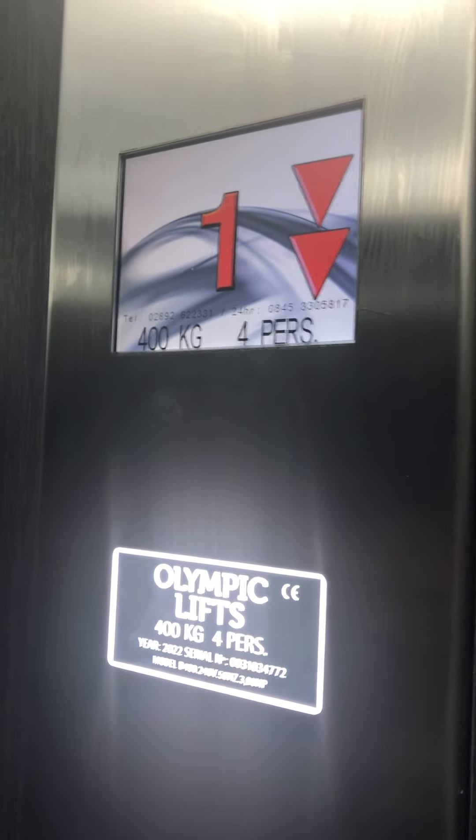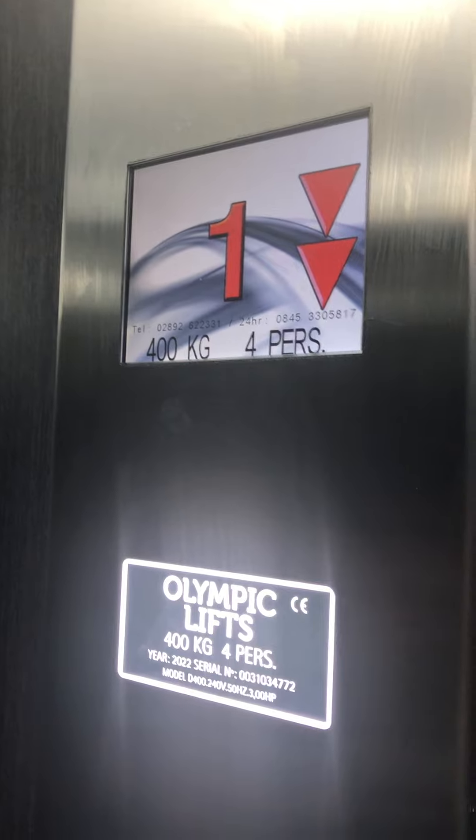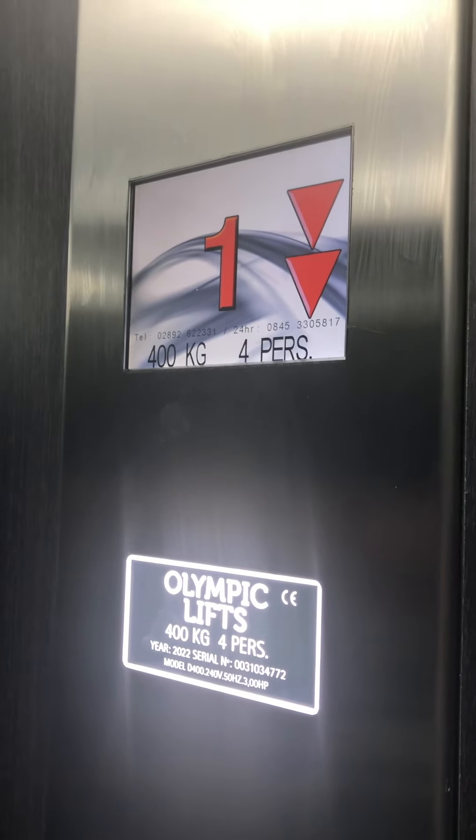Lift going down. The capacity is 400kg for four persons. This is such a small capacity.